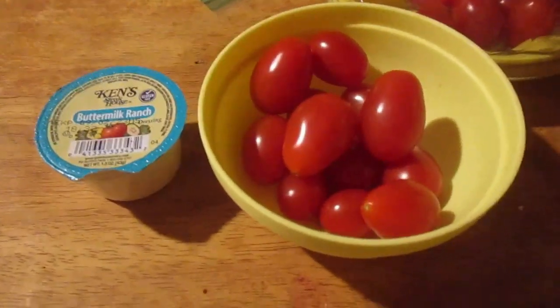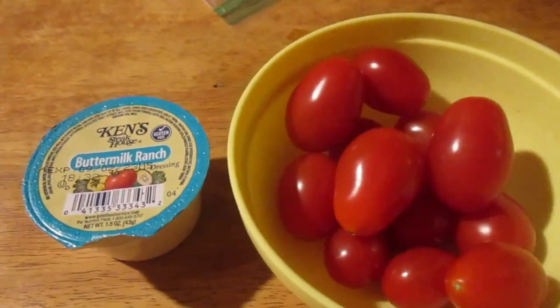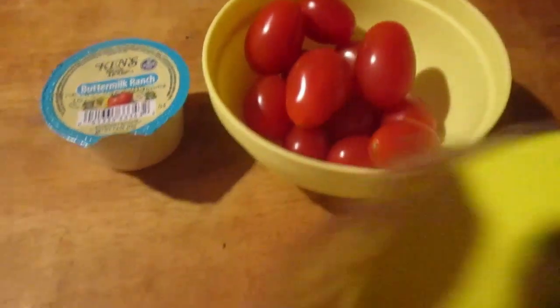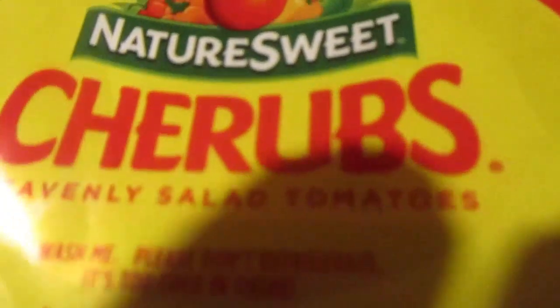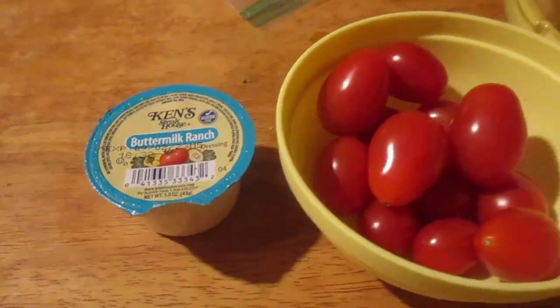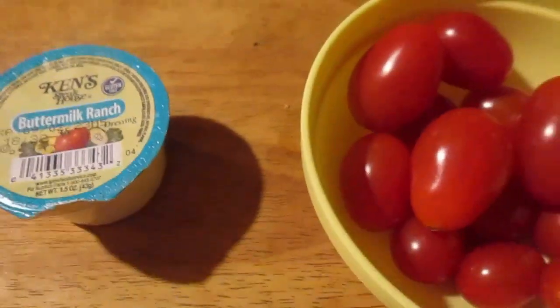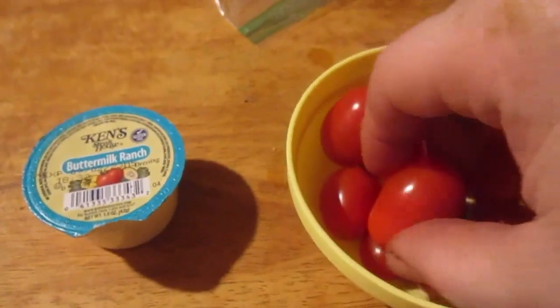Hey, my legion, how y'all doing today? I got some of these Nature Sweet cherub heavenly salad tomatoes. I like getting these because they don't go bad real quick. And I got this Ken's Buttermilk Ranch — I'm gonna dip the tomatoes in there. Let's try one of these tomatoes by itself first.